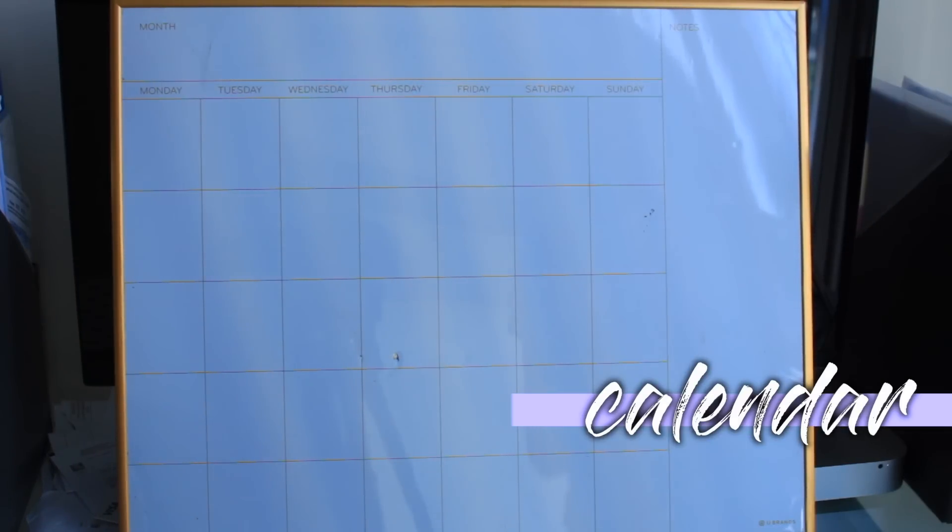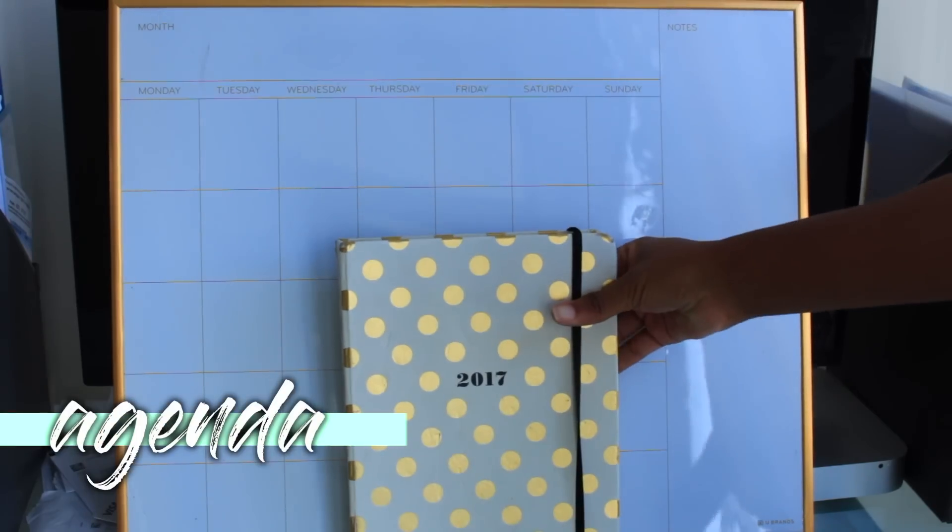Last but not least, I would definitely recommend getting some kind of calendar. You can get one from Target for a really good price. That way you can keep track of all your assignments, and on top of that you should also get an agenda to do this as well.